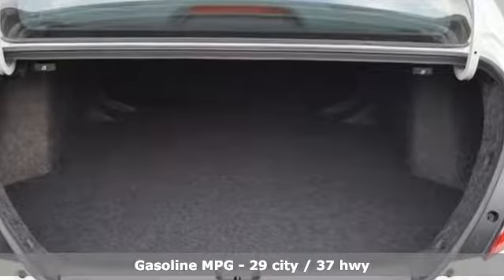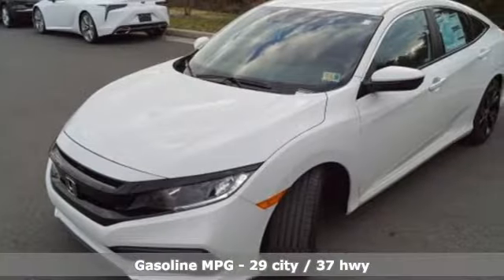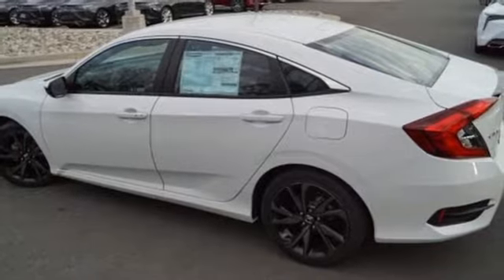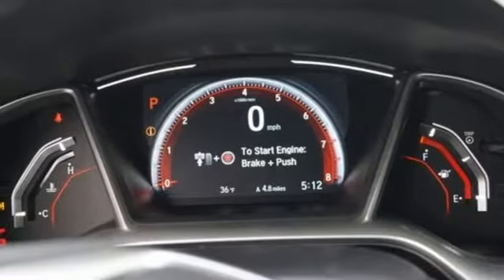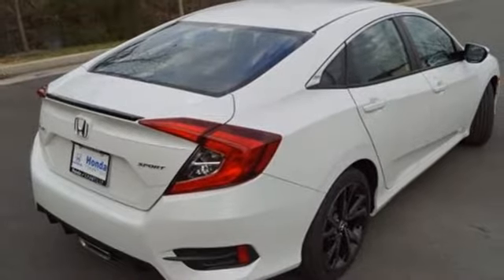It comes with all the amenities you need: streaming audio, doors and push-button start proximity key, air conditioning, remote engine start, manual tilting steering column, continuously variable automatic transmission, aluminum wheels, gas pressurized shocks, and inline four-cylinder engine.